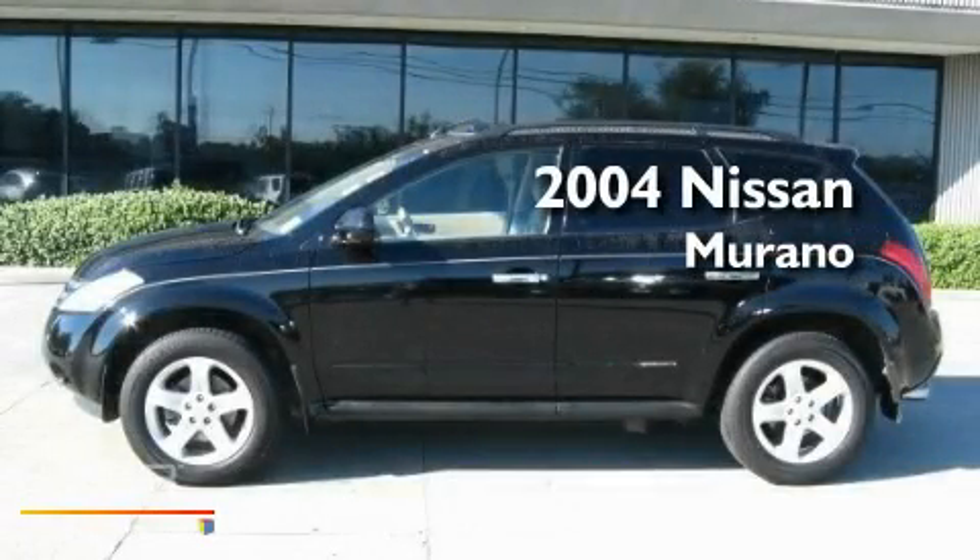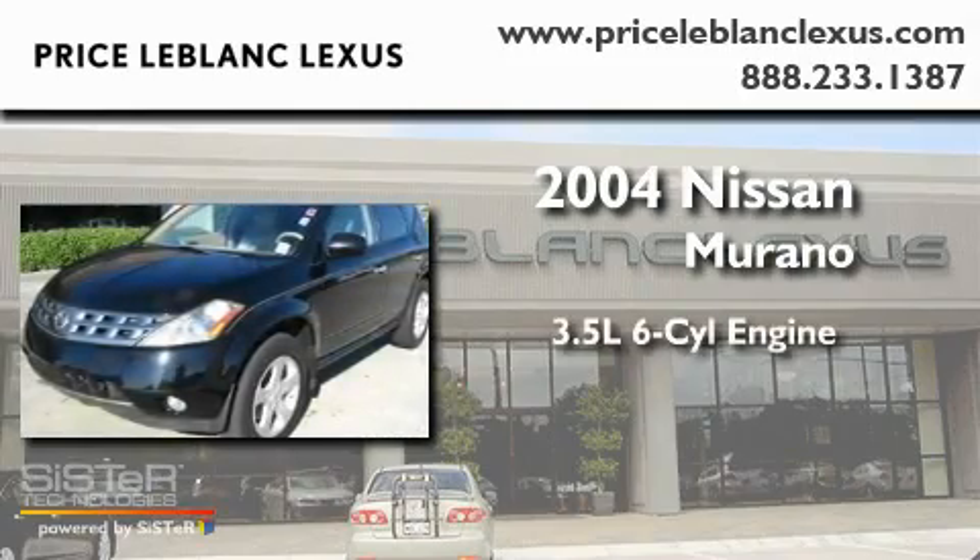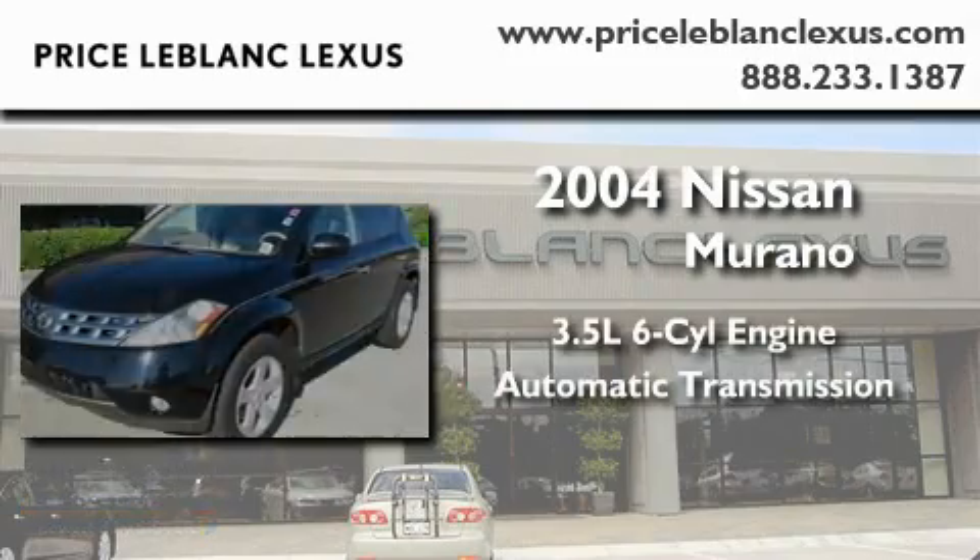This is a 2004 Nissan Murano. It has a 3.5-liter six-cylinder engine and an automatic transmission.